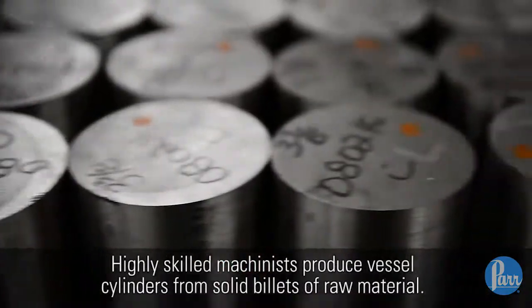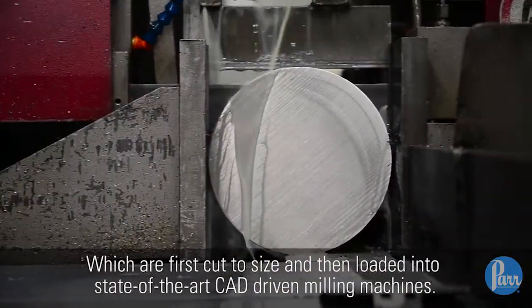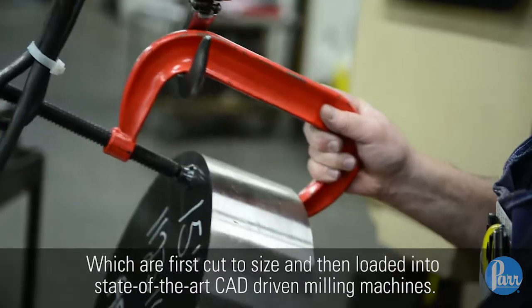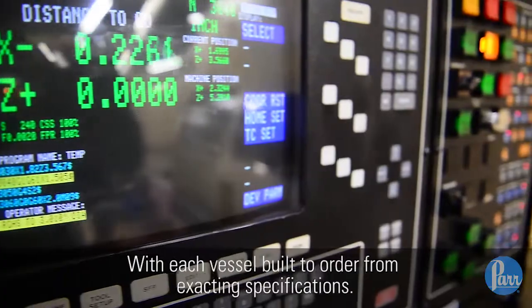Highly skilled machinists produce vessel cylinders from solid billets of raw material, which are first cut to size and then loaded into state-of-the-art CAD-driven milling machines. With each vessel built to order from exacting specifications,